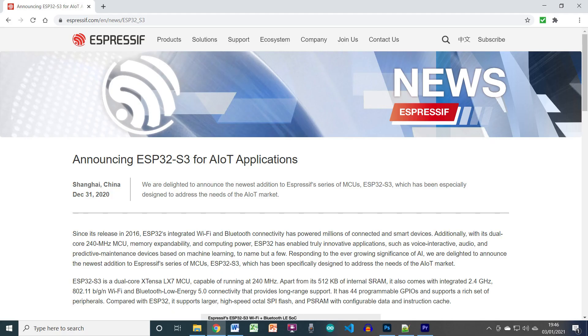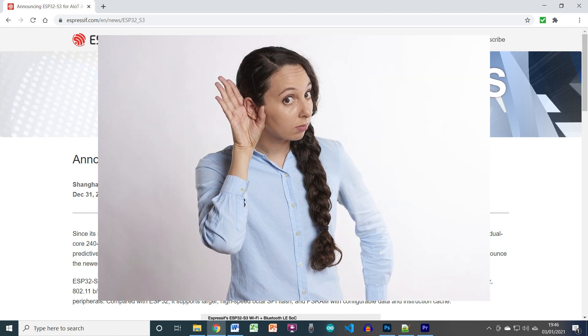Hello there! Just a quick and roughly edited video to talk about Espressif's announcement on December 31st. What was the news?